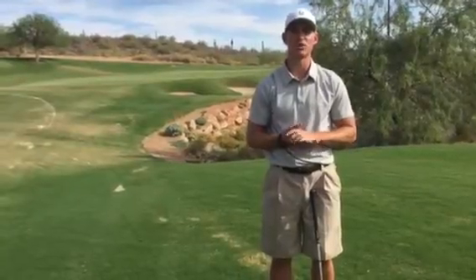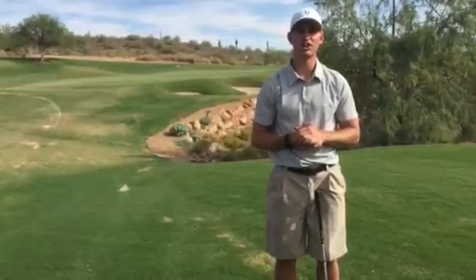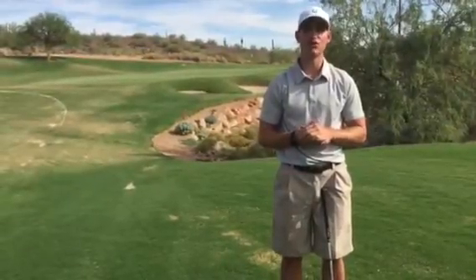Hey guys, this is Blake with Scottsdale Golf, bringing you another tip of the week. This week I challenge you to find your two wedge yardages that you feel the most comfortable with.